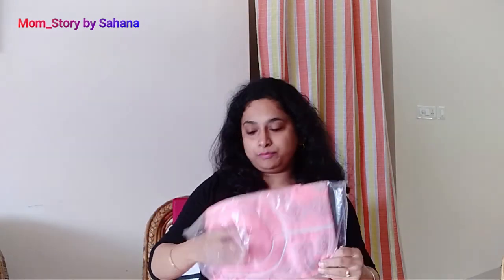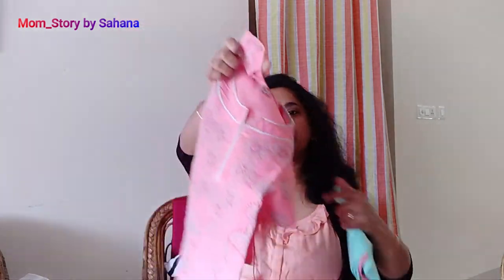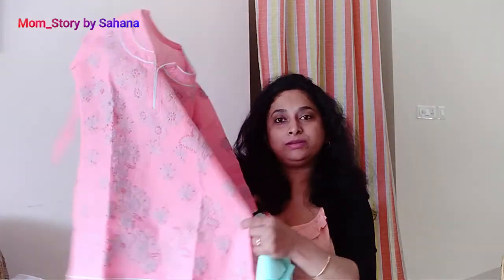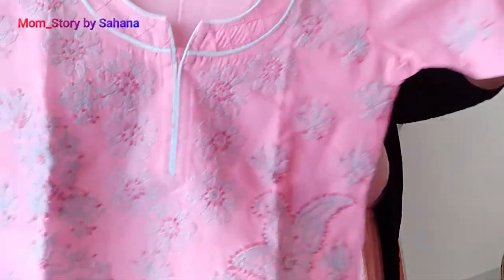I wanted to show you two sets from chikankari. This is a pink and sea green color suit — it is very cute and beautiful. This is also a chicken curry embroidery set with a plain pant. This is also very good and a little cute.